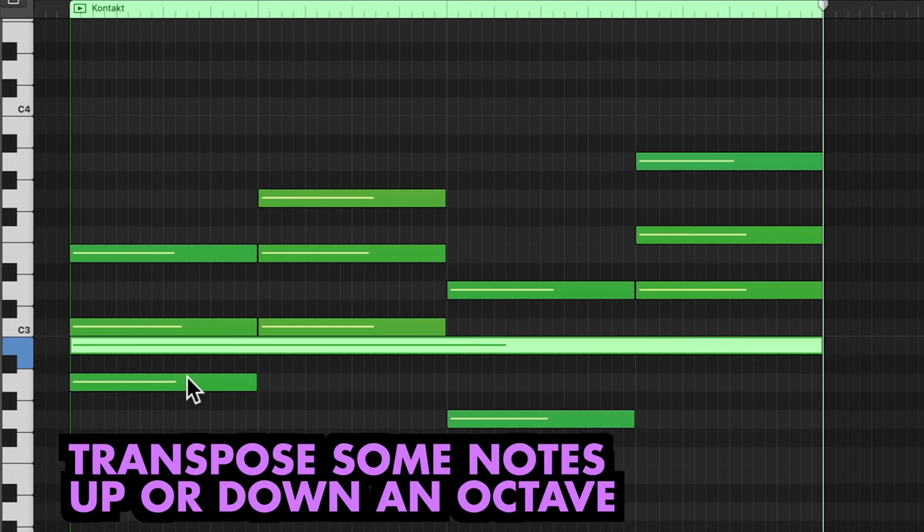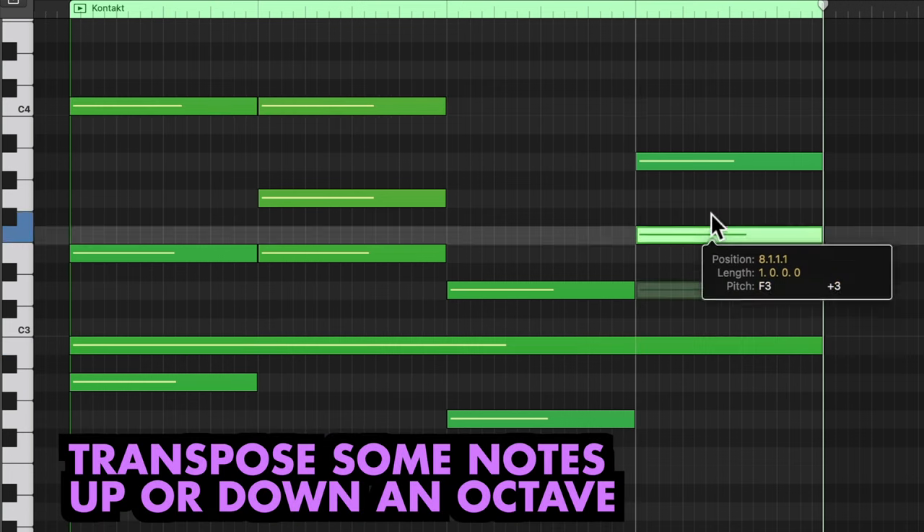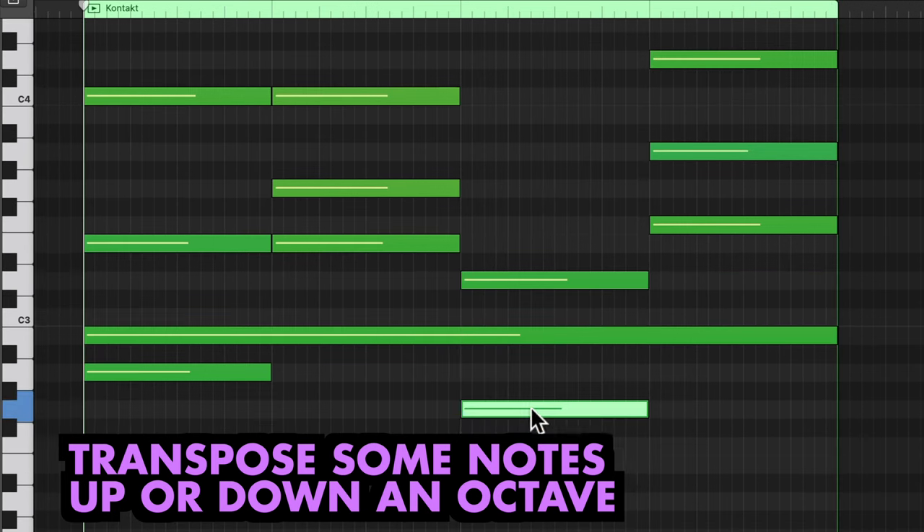A further pro tip: try spacing out the notes of the chord, transposing some an octave higher or lower to open up the sound.